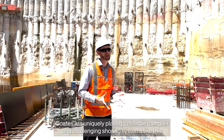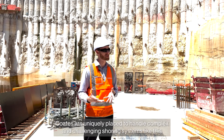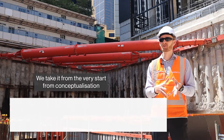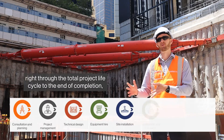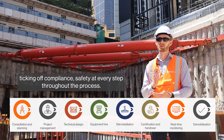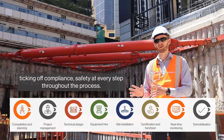CURTS are uniquely placed to handle complex and challenging shoring systems like this because we handle the end-to-end process. We take it from the very start, from conceptualisation, right through the total project lifecycle to the end at completion, ticking off compliance and safety at every step throughout the process.